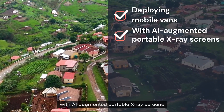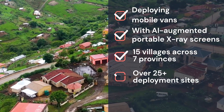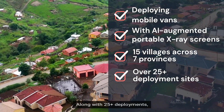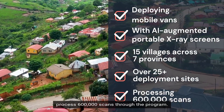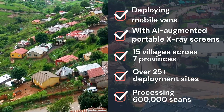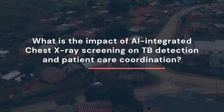The program deployed mobile vans equipped with AI-augmented portable x-ray screens in 15 villages across seven provinces, along with 25-plus deployments. The national Department of Health aims to process 600,000 scans through the program.